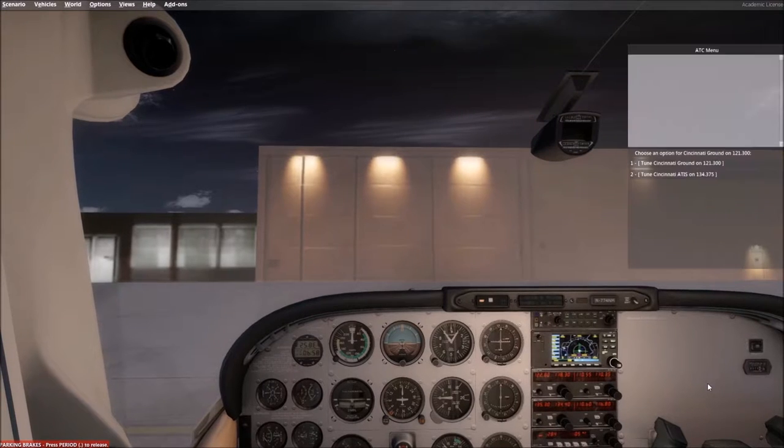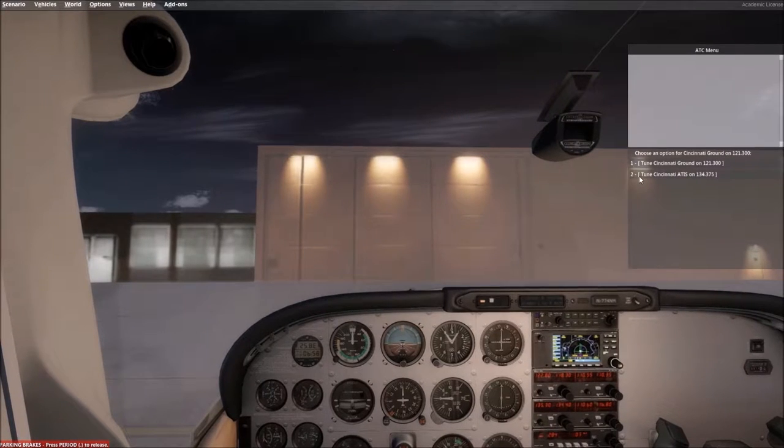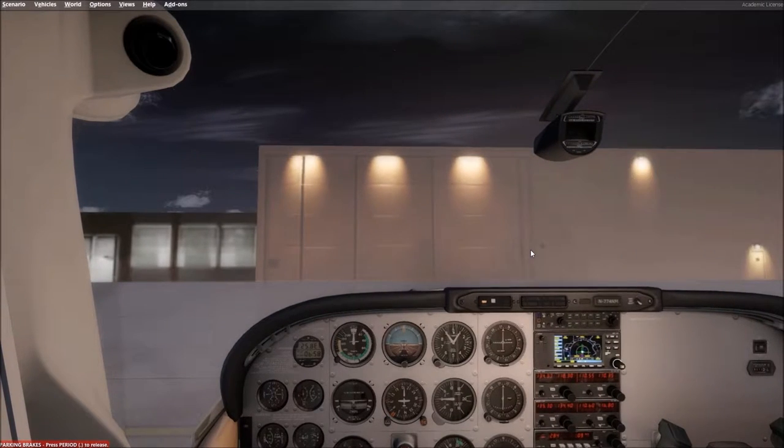Prepar3D has a built-in ATC menu which I'm going to take advantage of. We'll listen to ATIS.